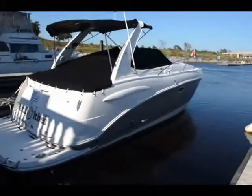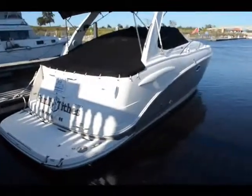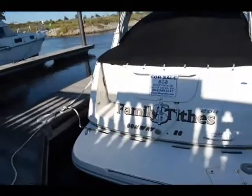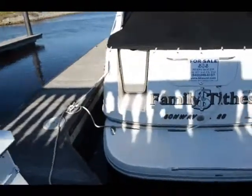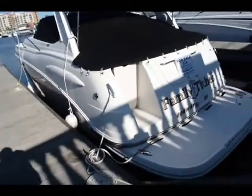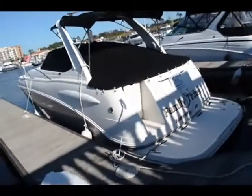We are viewing a 2007 Chaparral 290 Signature Express Cruiser, powered by a pair of 5-liter fuel-injected Mercruiser inboard and outboards, about 250 hours, predominantly freshwater boat.